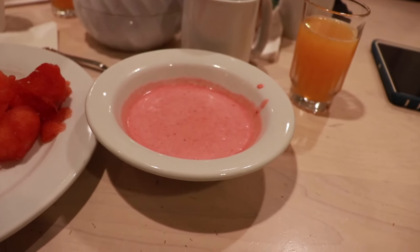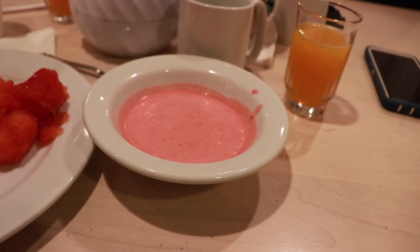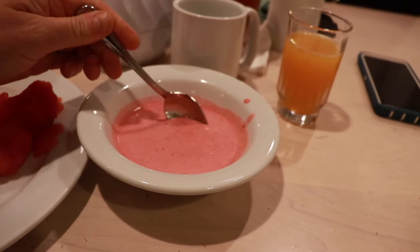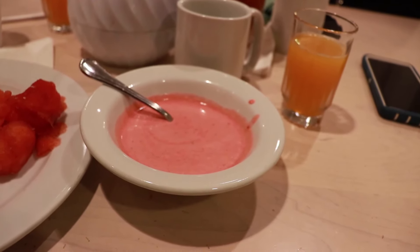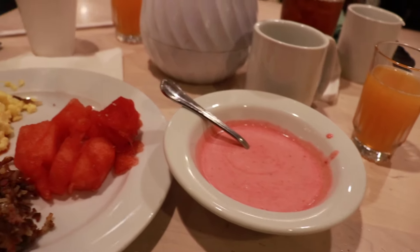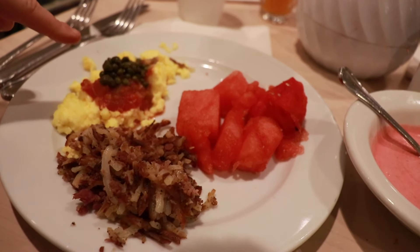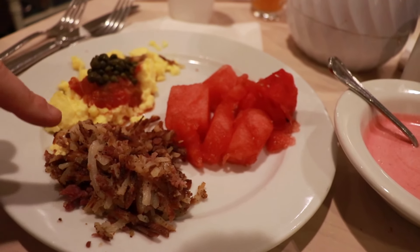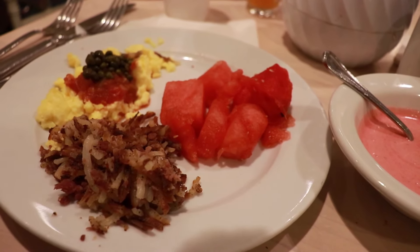One thing that 1900 Park Fair is really known for is their strawberry soup. It's a chilled strawberry soup and I thought it used to come in like a little shot glass, but they just had bowls today so that's what I got. I'm excited to give that a try. I also got some watermelon, some scrambled eggs that I put salsa and capers on, and then this is corned beef hash. Round one, let's get started.